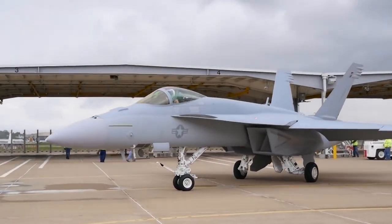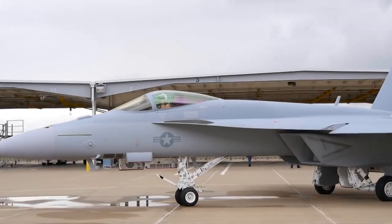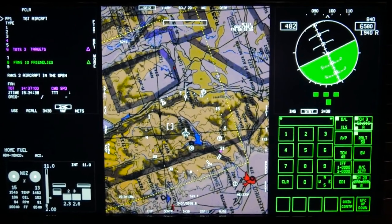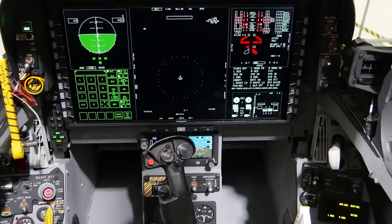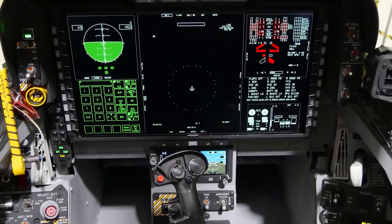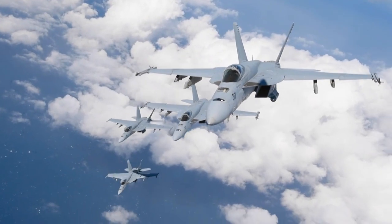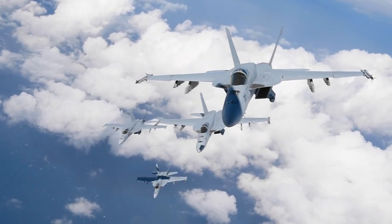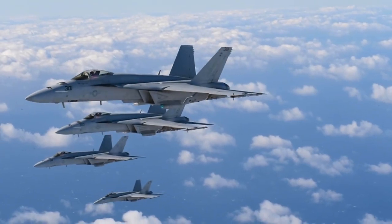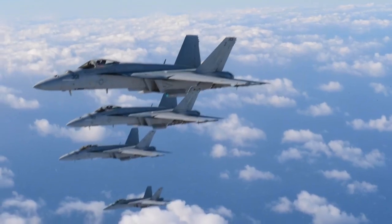The advancement of adversary capabilities necessitates continuous upgrades to maintain dominance in the skies. The Super Hornet has been subject to several modernization programs, such as the Block III upgrade, which introduces enhancements like reduced radar cross-section, a state-of-the-art cockpit system, enhanced network capability, and extended range with conformal fuel tanks. These improvements aim to keep the jet competitive with next-generation threats and extend its service life well into the future.